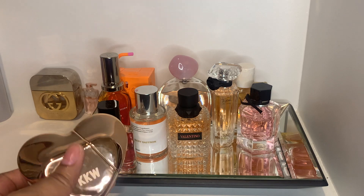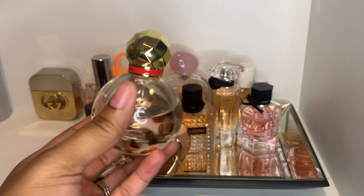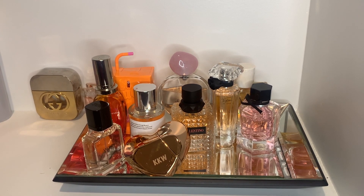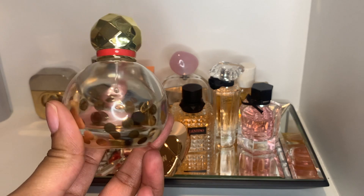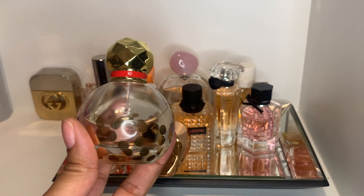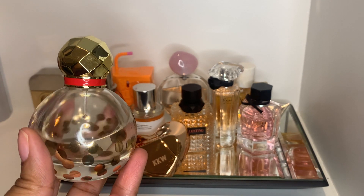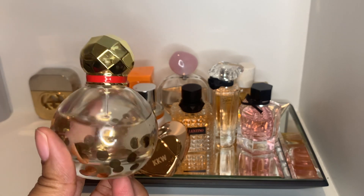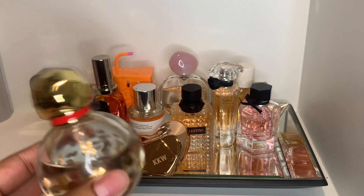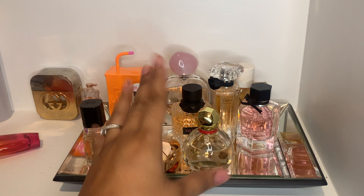Next we have Twirl by Kate Spade. I hauled this a long time ago back when I was doing a bunch of perfume hauls — I think I got it from TJ Maxx. I said it smells kind of oily and it still does smell quite oily, I'm not gonna lie. But it does have watermelon and florals, which come through lightly. I just wear this when I'm around the house.